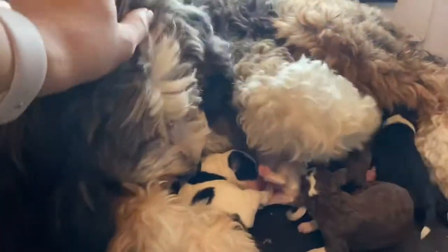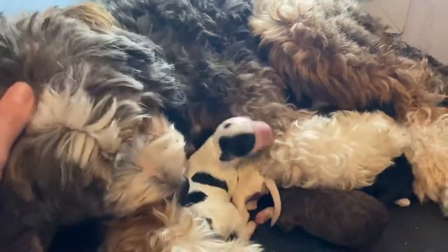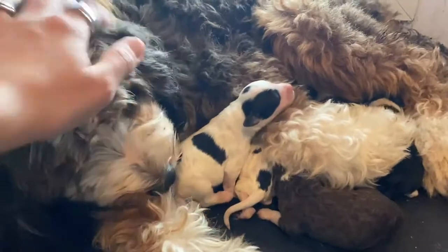She's being so protective of them, and this is what she does — she just curls around them.